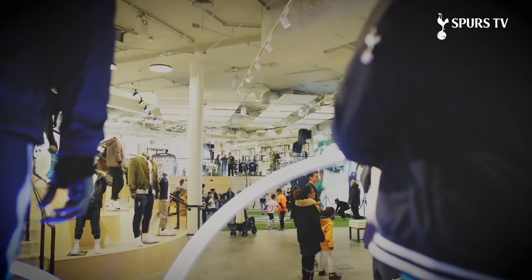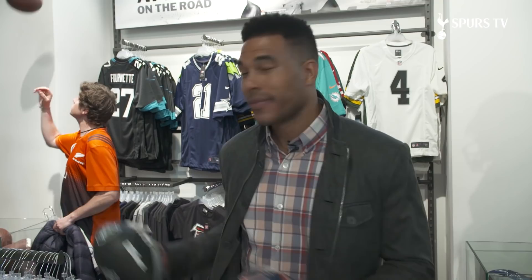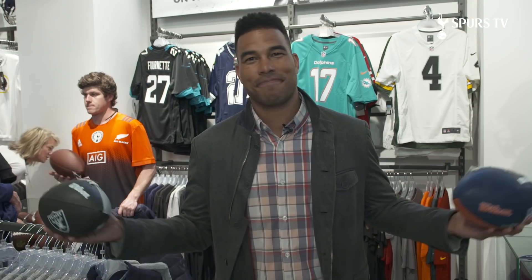We end with a real Tottenham experience at the largest retail shop in Europe for a football club, and also the largest NFL shop outside of the United States of America. I had to find the NFL section — too many items to choose from. I didn't have time to try something on, so I picked up the two balls from the two teams that will be here first: Chicago and the Raiders. We're going to see a good match here.